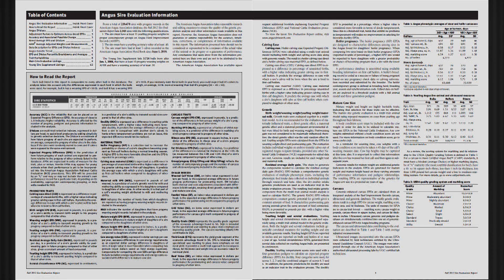To access this information, please visit Angus.org. For the Angus Report, I'm Tanya Amon.